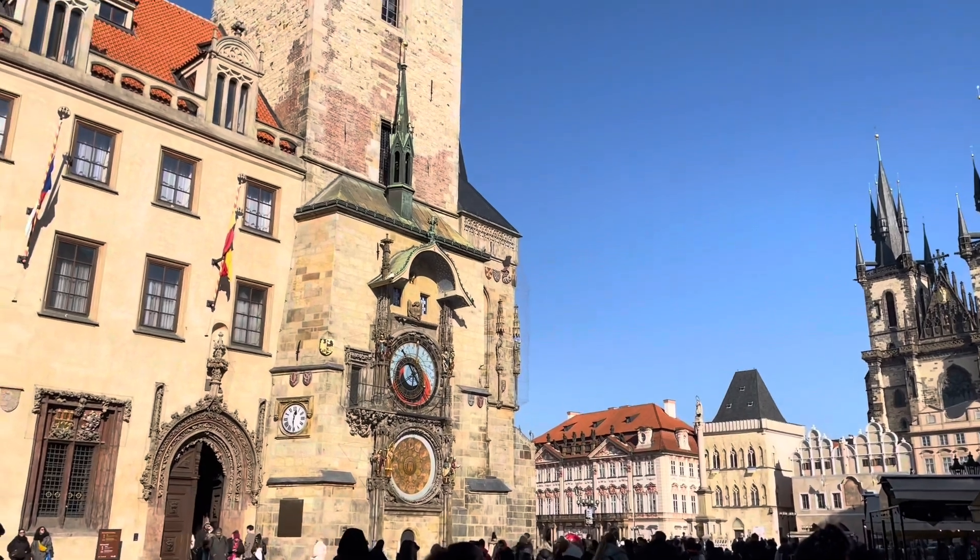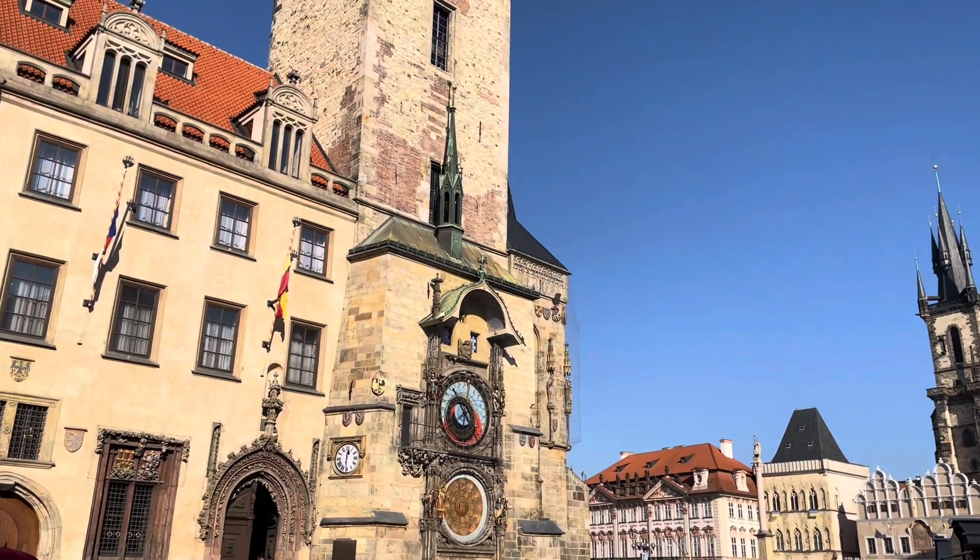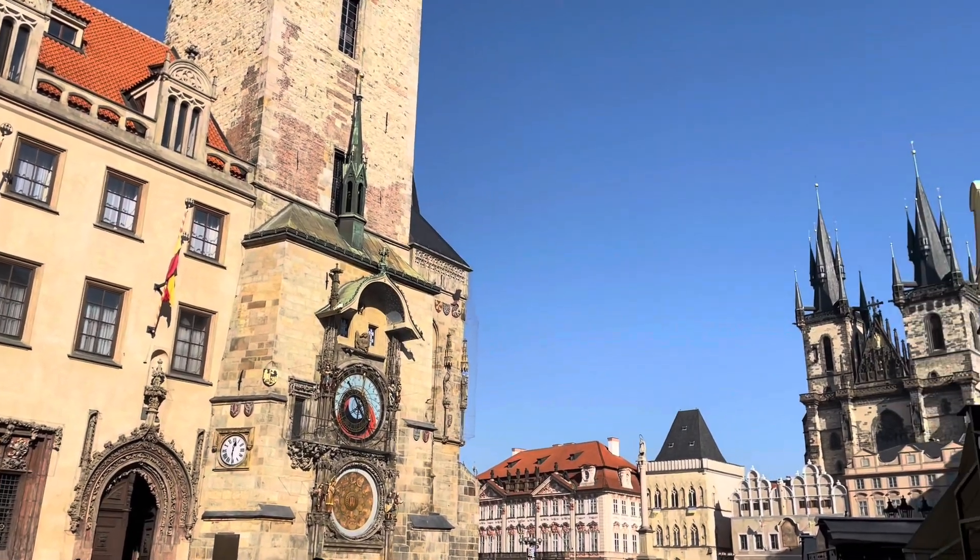And then I found myself back at the astronomical clock again. This kept happening — I would be walking and then realize I was there again.